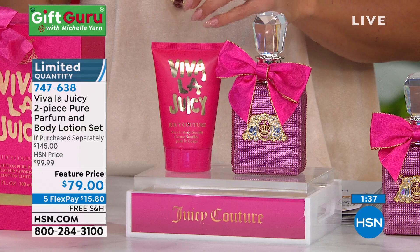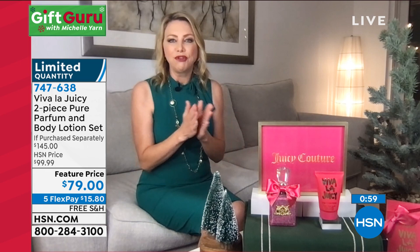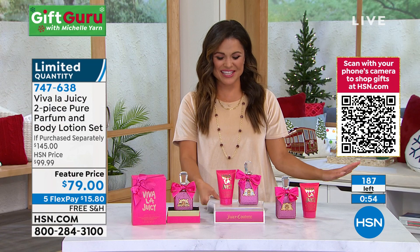Moms love it, daughters love it — it truly transcends the generations. When you give this gift this holiday season, you are going to look like a rock star. This is the pure parfum — not the Eau de Parfum — the highest concentrate, the highest quality. You saw those top notes, the delicious fruit notes hitting you right out of the gates, then those beautiful florals. We just dipped below 200 left. Fair warning: if you've got your eye on this, we have more people than that on the lines right now.